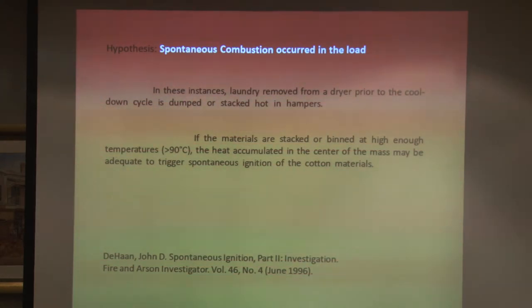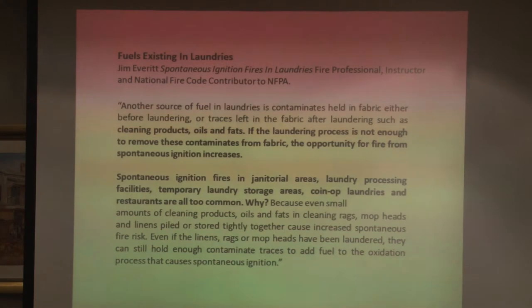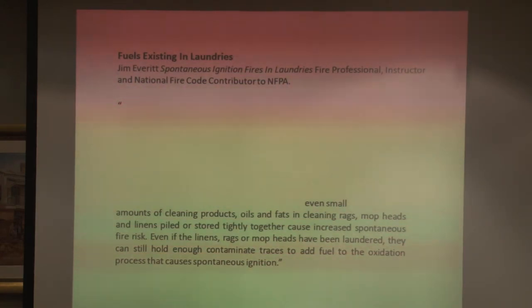We looked at what the literature says about spontaneous combustion. To summarize: if you remove clothes without completing the drying cycle, and if the material is above 90 degrees C, then spontaneous combustion can proceed. Jim Everett, a contributor to the NFPA, also cautions against putting even small amounts of cleaning products and cleaning rags into the drying process, because even if they've been washed they can still lead to spontaneous combustion.